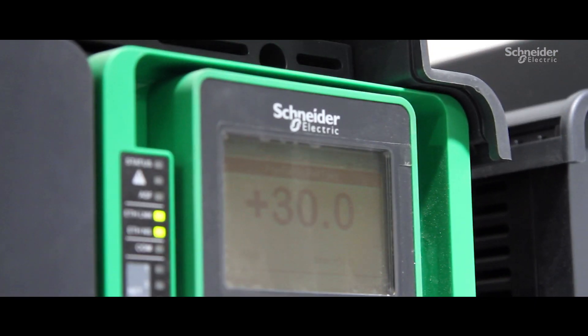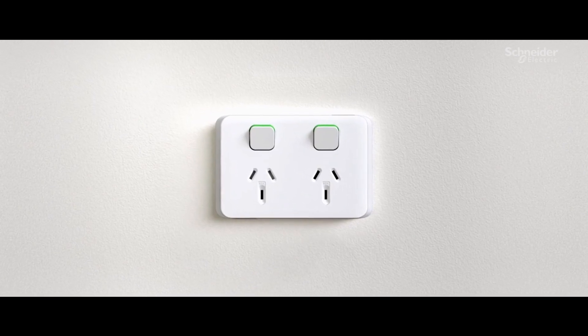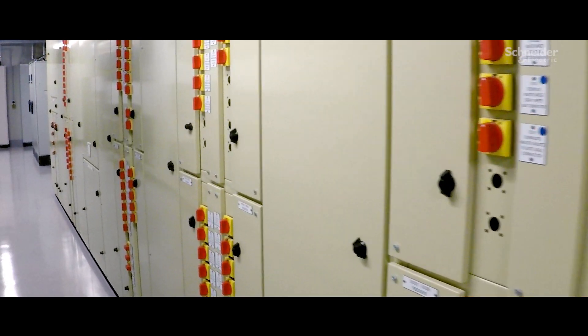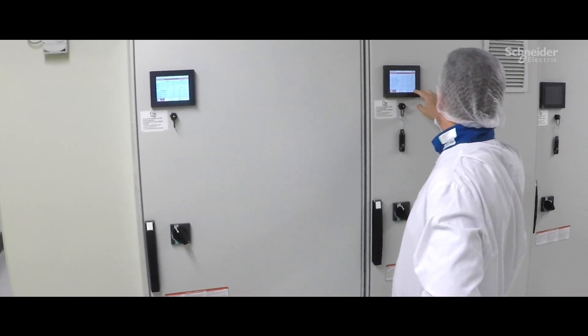We have integrated Schneider Electric products across our entire business — from sockets and light switches, miniature motor and air circuit breakers, through to variable speed drives and active harmonic filtration.